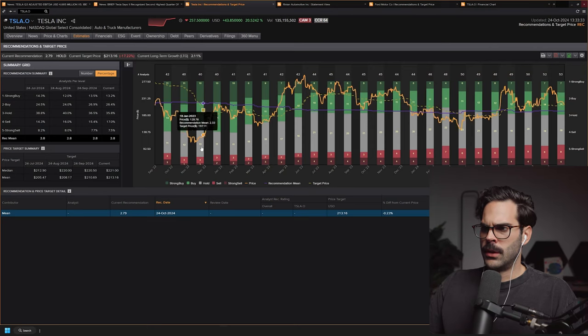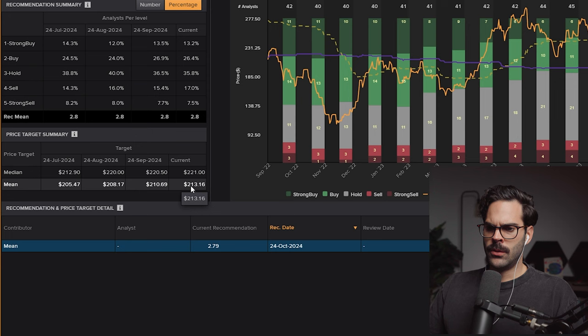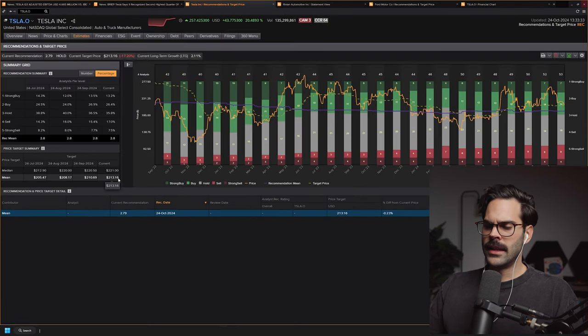Here's a graph that seems pretty complicated but we're going to break it down. It shows what analysts are saying versus the price action. Right now we can see at the bottom left that the mean is $213.16 — this is what analysts say the price of Tesla should be, and this was mainly calculated before the earnings.